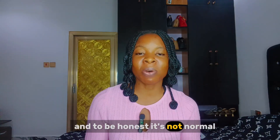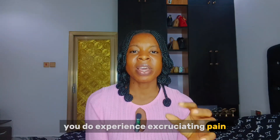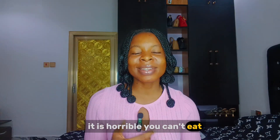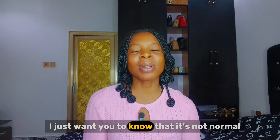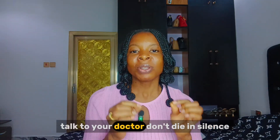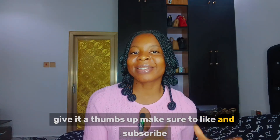And to be honest, that level of pain is not normal. If you are a lady watching this and you do experience excruciating pain — painful periods where anytime your period comes it is horrible, you can't eat, you can't sit, you can't sleep — I just want you to know that it is not normal. Seek medical attention. Talk to your doctor. Don't suffer in silence. If you find my video helpful, give it a thumbs up, make sure to like and subscribe.